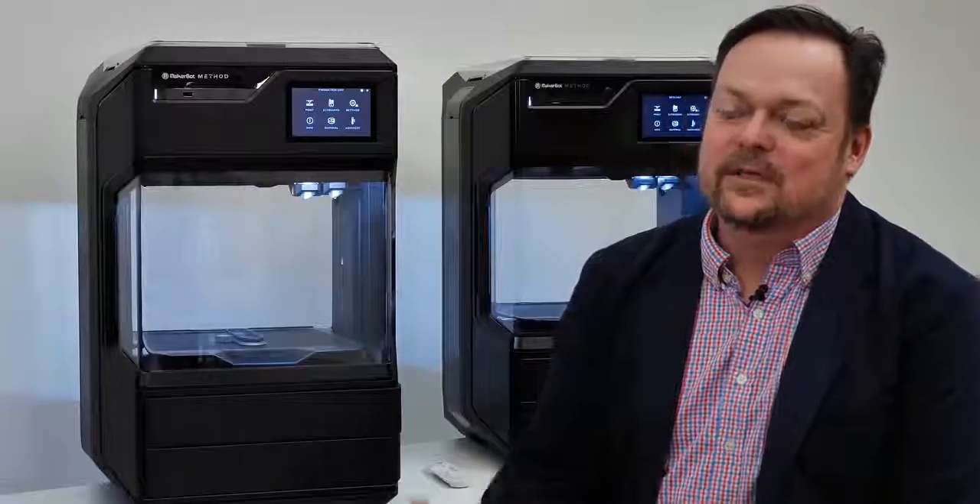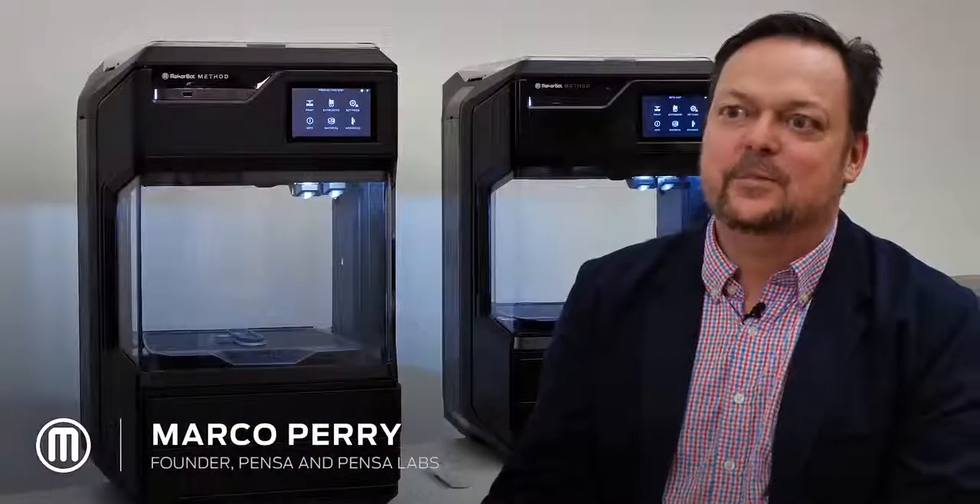The dimensional accuracy that we're getting with the Method compared to any industrial FDM is as good or better than anything that we've either owned or used in the past. My name is Marco Perry, I'm a founder of Pensa and Pensa Labs.